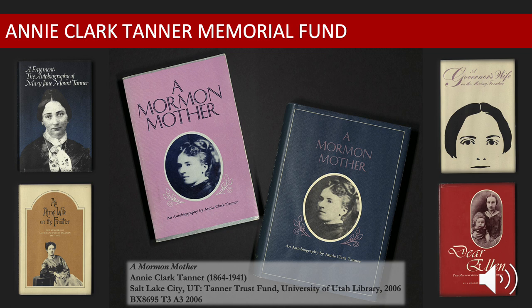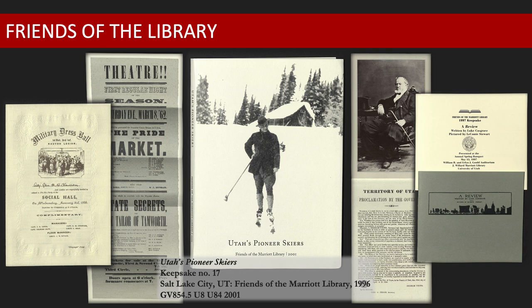During his tenure as head of Special Collections, Everett Cooley oversaw the publication of 11 books in the Tanner Trust series, acting as general editor, while Marjorie Ward held the responsibility of the press editor. The University Library had many generous friends along the way. However, it was not until 1972 that an official Friends of the Library organization was established.